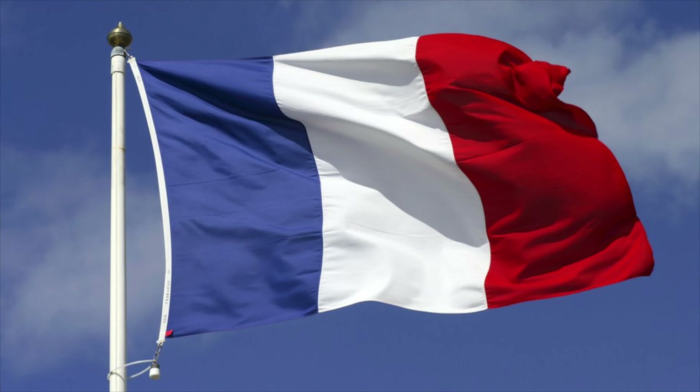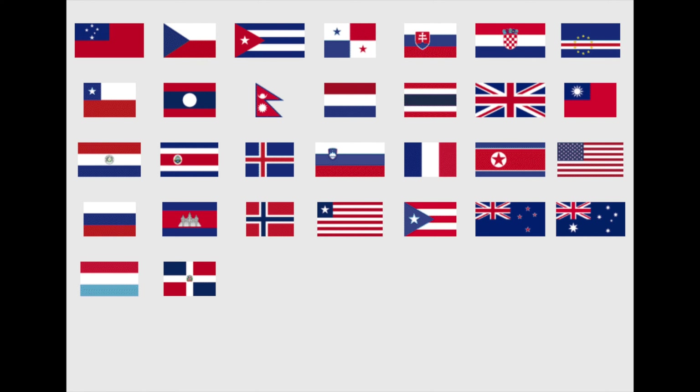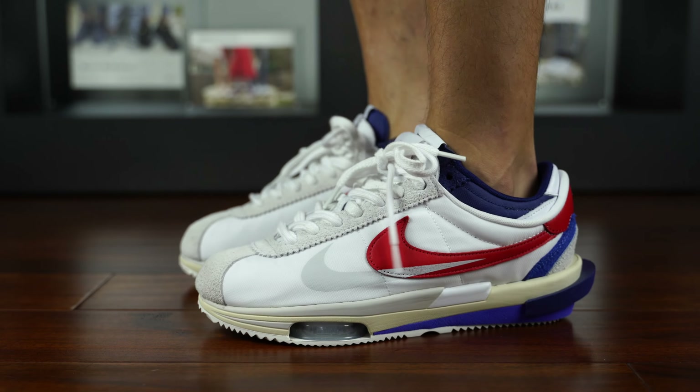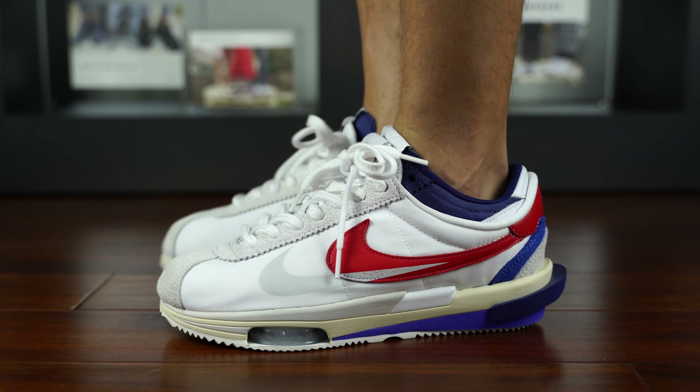Reason number five why I think you should consider this Nike and Sakai Cortez collaboration: the colorway. You want to support America — it's red, white, and blue. Not your thing? You want to support France — it's red, white, and blue. Maybe the Netherlands — red, white, and blue. Maybe Iceland — red, white, and blue. Or any of the countries in the world that utilize red, white, and blue on their flags. This colorway is for you. And if not, then maybe just because you like red, white, and blue.